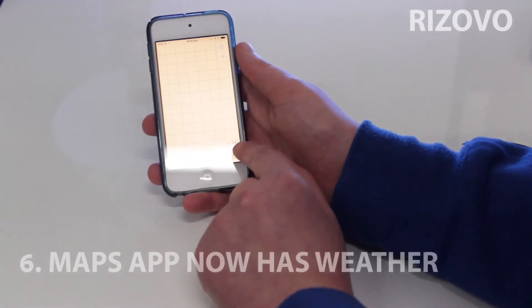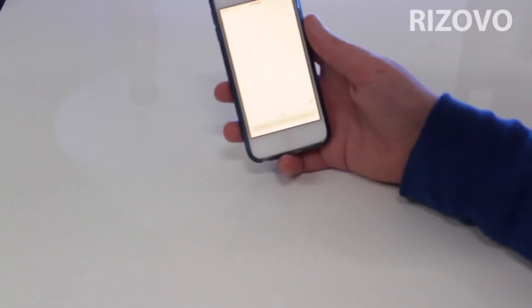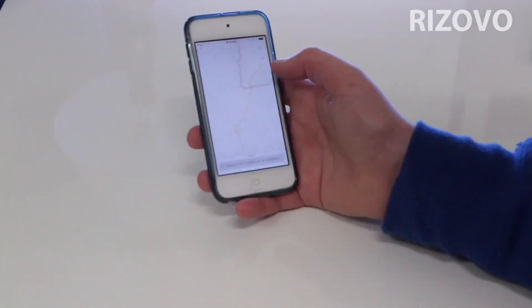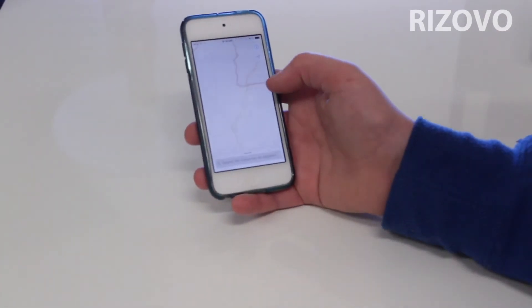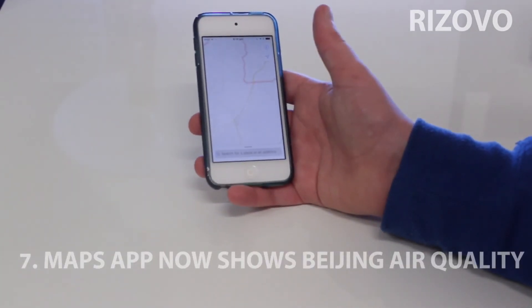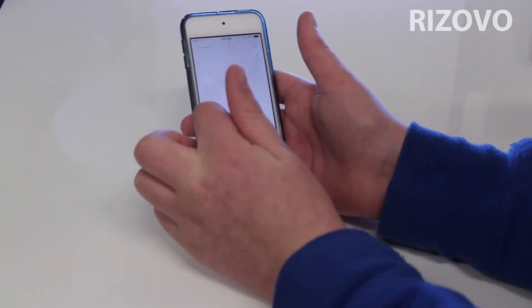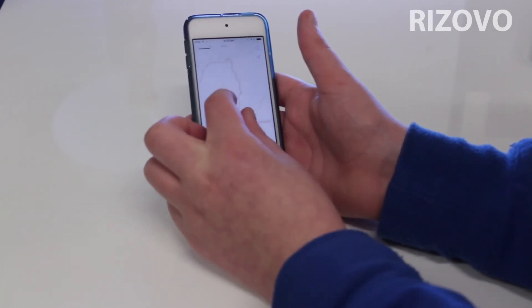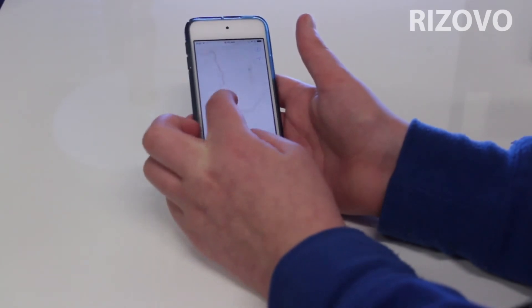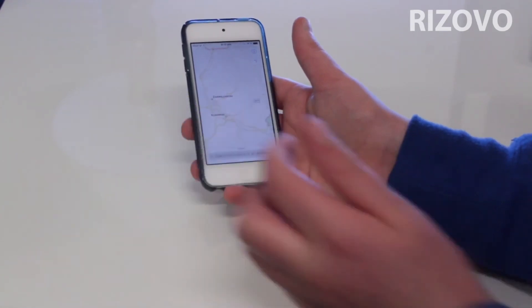It now has weather. In the bottom corner of Maps it now shows the weather temperature and things. It's very helpful now in Maps and I'm glad that it does this. It will also show how good the air quality is — something helpful for all those in Beijing trying to go outside.